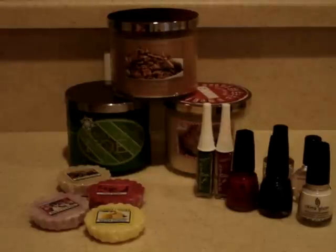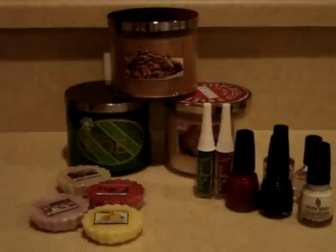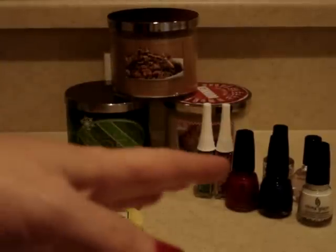Hey, everyone. Today I'm going to share with you my little collection of purchases I've made the past week. I went to Sally's, my order from Bath & Body Works came in, and I went to Bed, Bath & Beyond. I'm going to start with Sally's first.